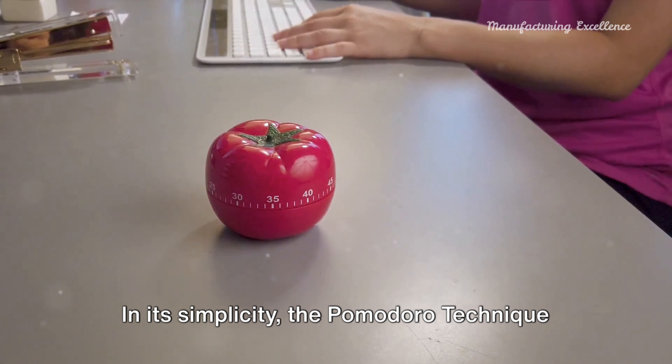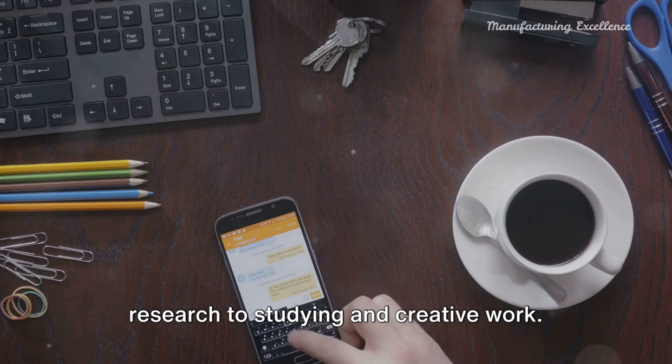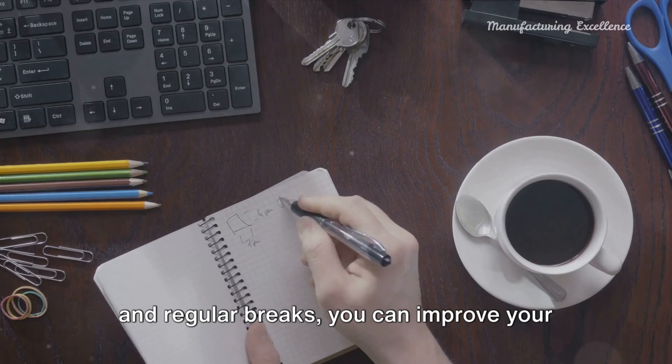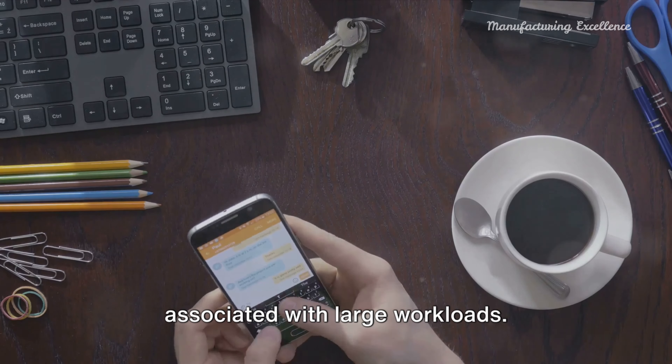In its simplicity, the Pomodoro technique is easily adaptable and applicable to a wide range of tasks, from writing and research to studying and creative work. By fostering a routine of sustained focus and regular breaks, you can improve your productivity, manage your time more effectively, and reduce the stress associated with large workloads.